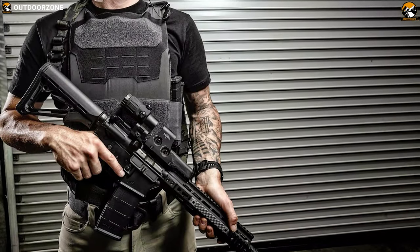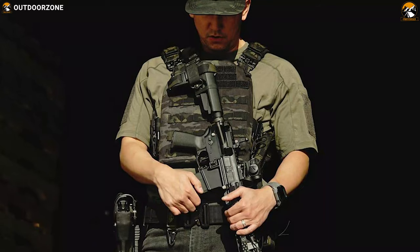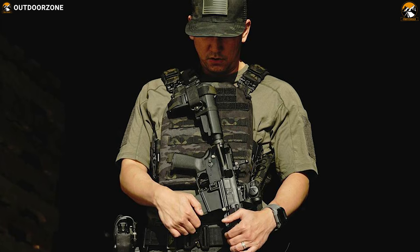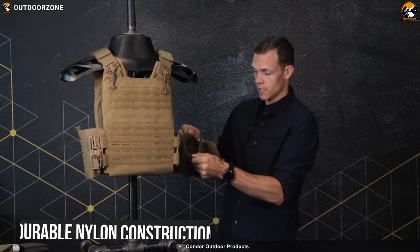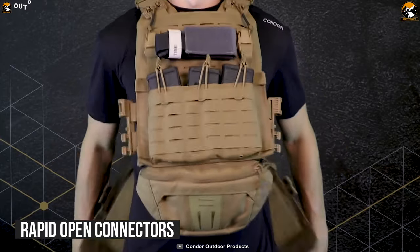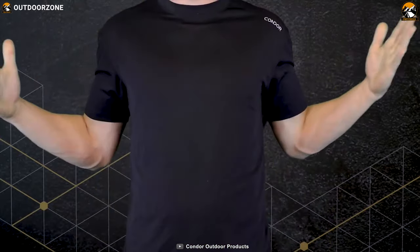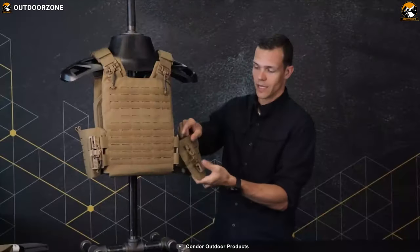Meet the Vanquish RS plate carrier from Condor — one of the most versatile and multi-functional plate carriers on the market that offers instant protection to your body. The Vanquish RS is composed of durable nylon construction, making it a tough plate carrier in any situation. The newly designed platform incorporates rapid-open connectors that allow the user to quickly remove the carrier at any moment in case of emergency.